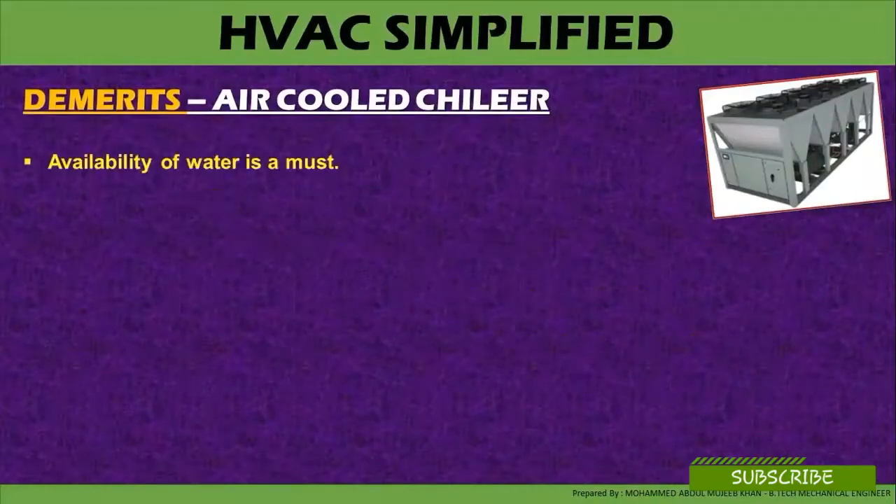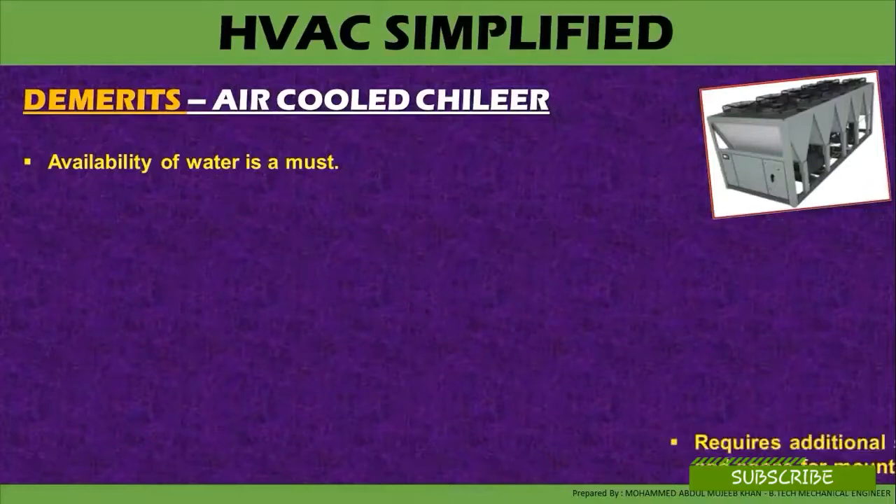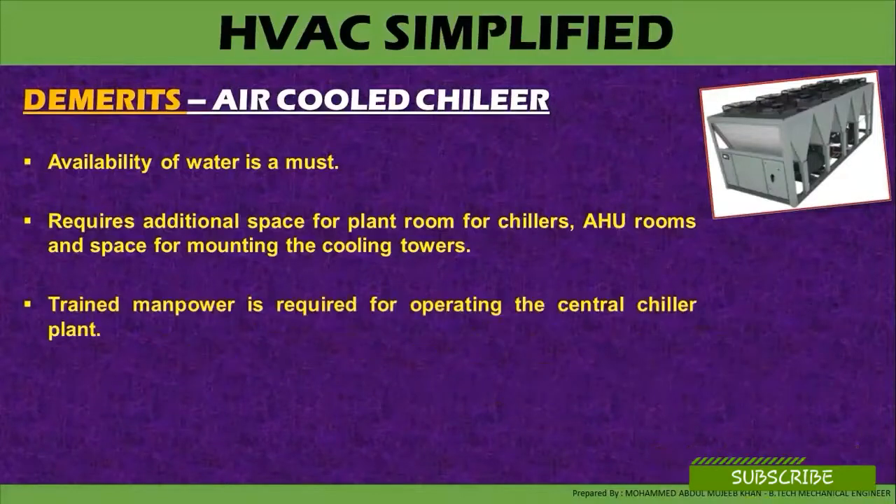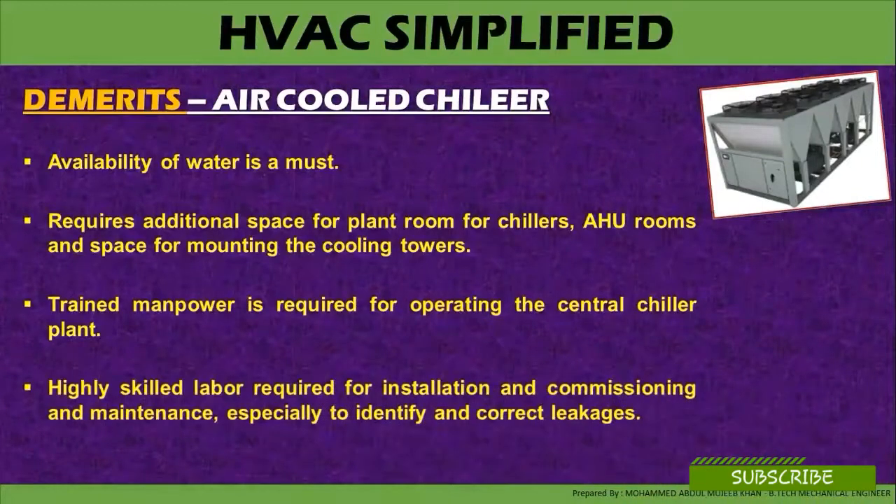Demerits of air-cooled chillers: availability of water is a must. Additional space is required for the plant room for chillers, air handling unit rooms, and space for mounting the cooling tower if it is a water-cooled chiller system. Cooling towers are only required if the system is water-cooled; if it is an air-cooled condenser, cooling towers are not required. Trained manpower is required for operating the central chiller plant, and highly skilled labor is required for installation, commissioning, and maintenance — especially to identify and correct leaks.